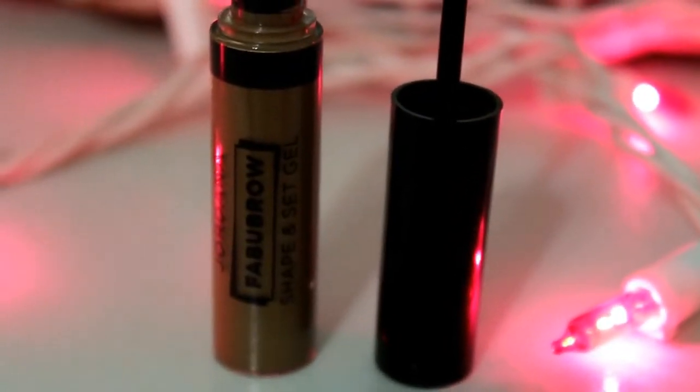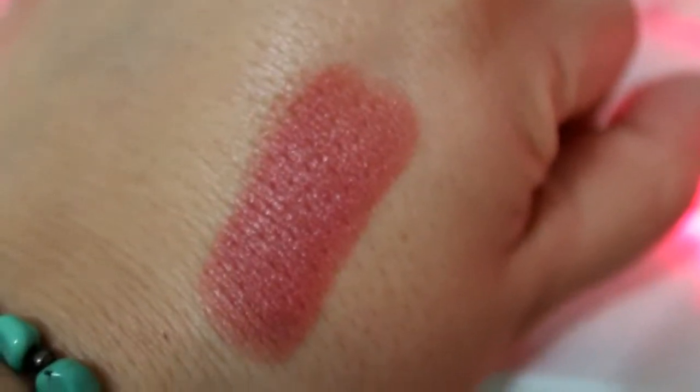I'm excited to try these — I've never tried anything by Jordana before. This is the Jordana Fabu-Brow Shape and Set Gel. They were having a sale and I need a new brow gel — right now I'm just using a clear one. I also got the Jordana Modern Matte Lipstick in Matte Bear. We'll see how their lipsticks work since I've never tried this brand.